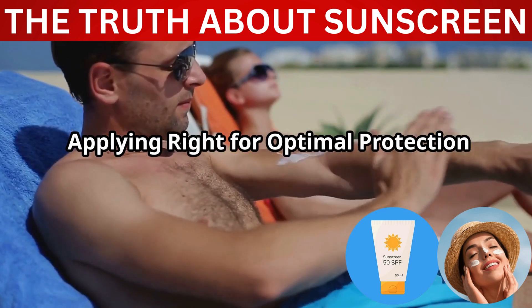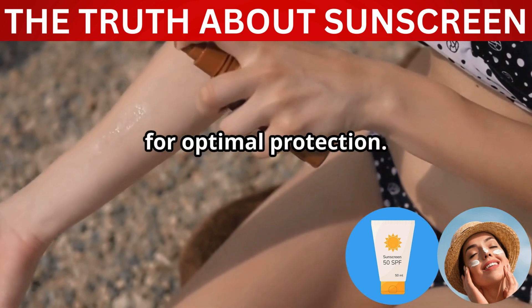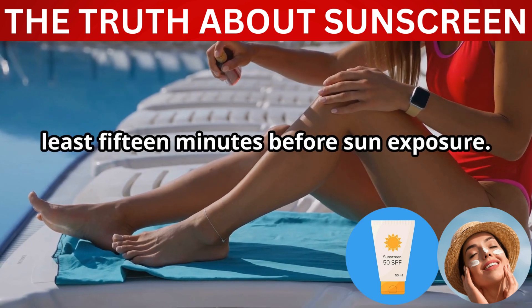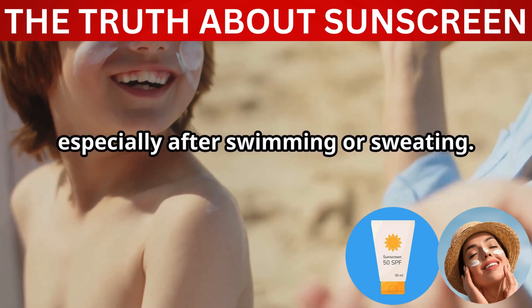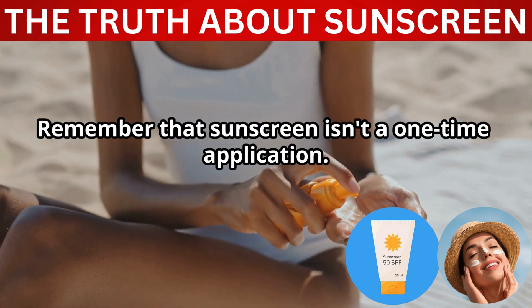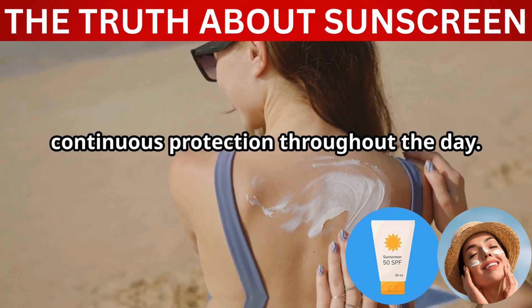Applying sunscreen correctly is crucial for optimal protection. Apply liberally to all exposed skin at least 15 minutes before sun exposure. Don't forget often-missed areas like the ears, neck, and back of the hands. Reapply every two hours, especially after swimming or sweating. Remember that sunscreen isn't a one-time application — consistent reapplication ensures continuous protection throughout the day.